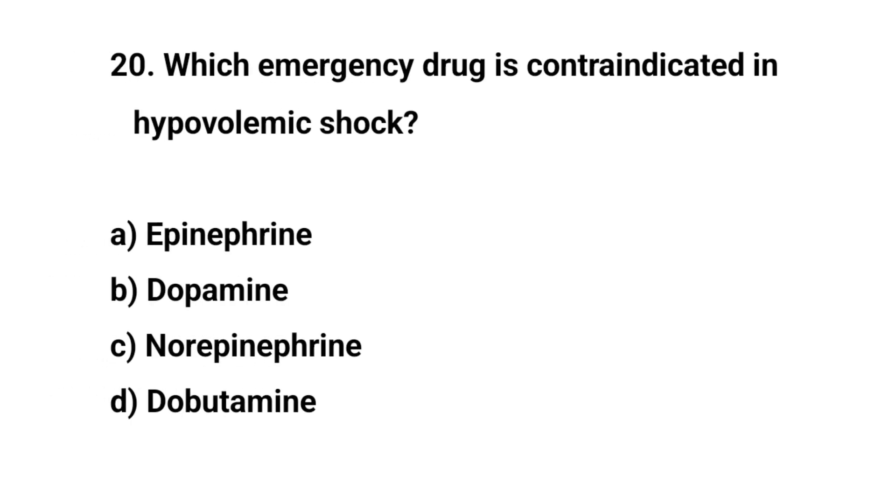Question number twenty. Which emergency drug is contraindicated in hypovolemic shock? The right answer is C: Norepinephrine.